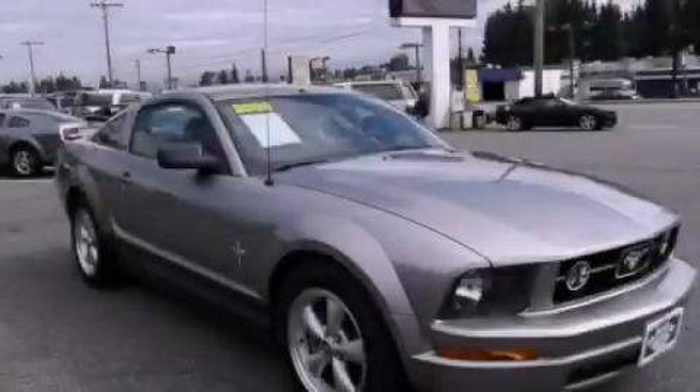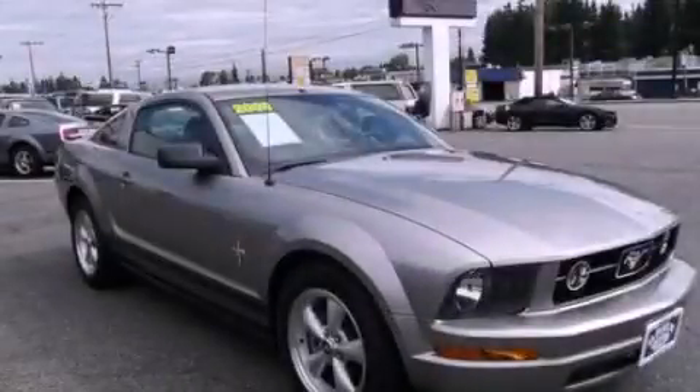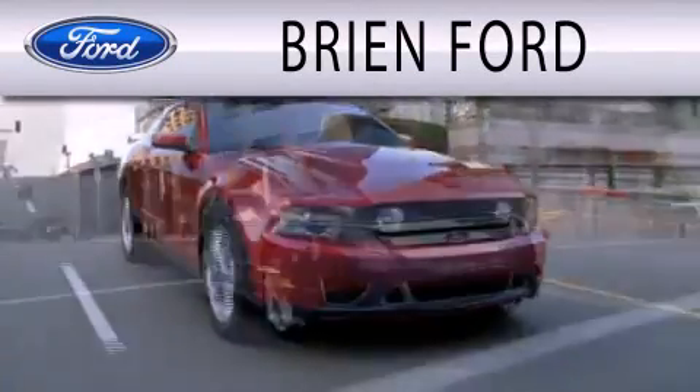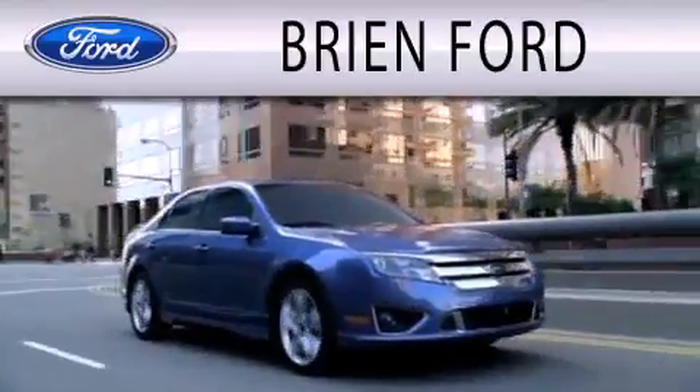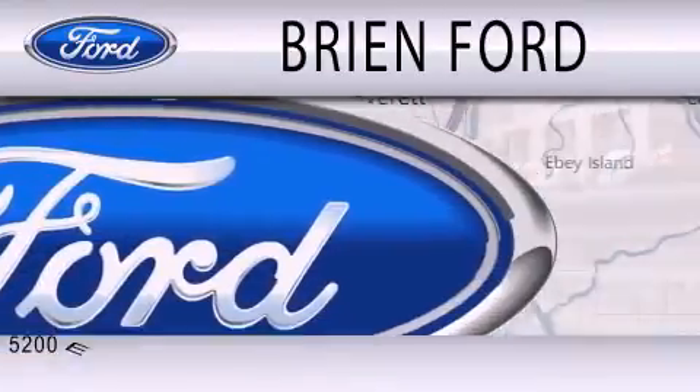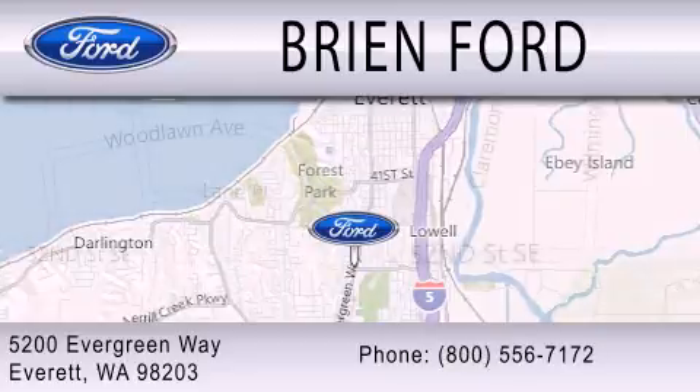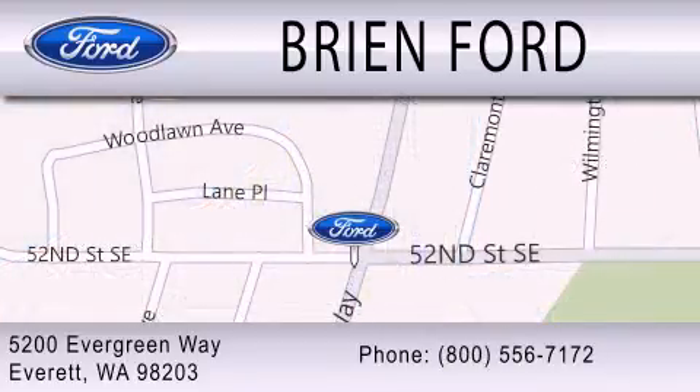Stop by today and test drive this automobile for yourself. Brian Ford is dedicated to doing everything possible to ensure that the experience you have selecting your next vehicle is as pleasant as possible. We are located at 5200 Evergreen Way in Everett. Thank you.